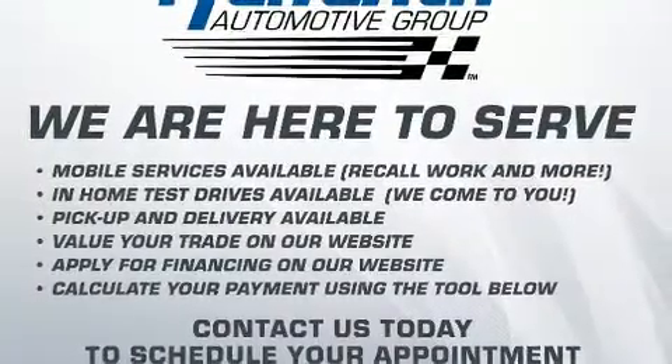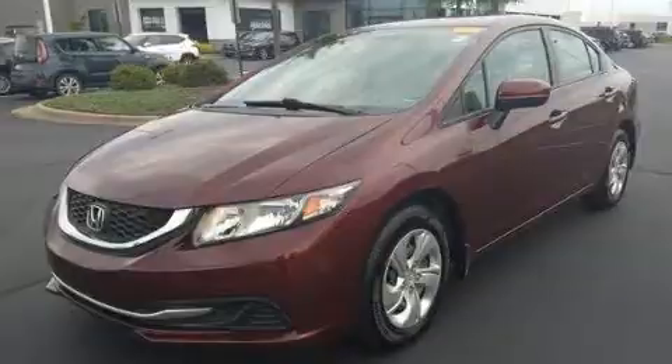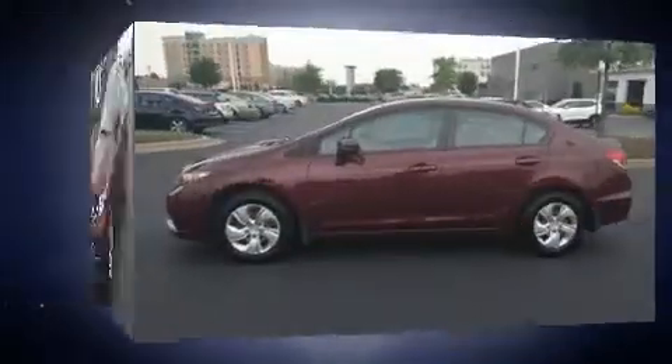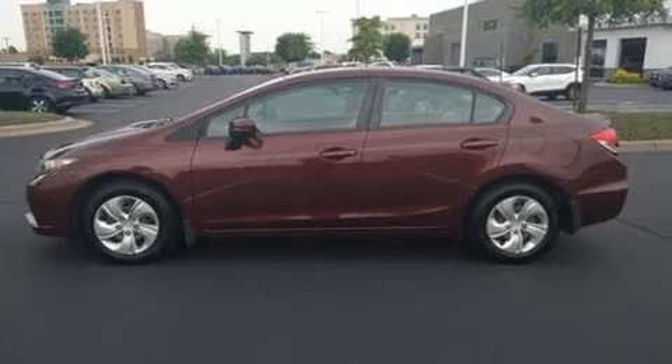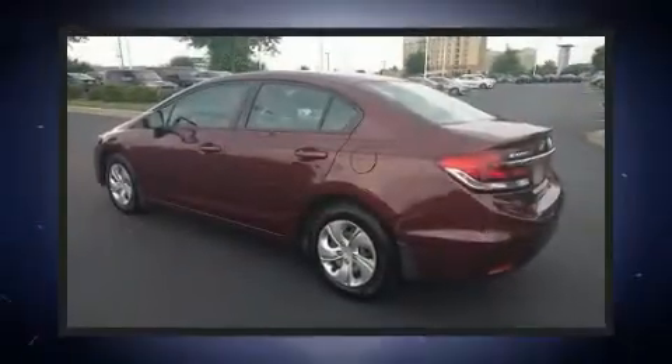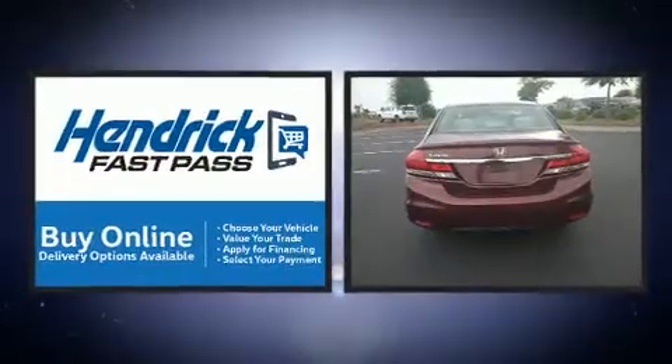The following features are included: delay-off headlights, one-touch window functionality, and remote keyless entry. You and your passengers will enjoy the stereo system, which includes a CD player with MP3 capability, steering wheel mounted audio controls, and four well-positioned speakers.